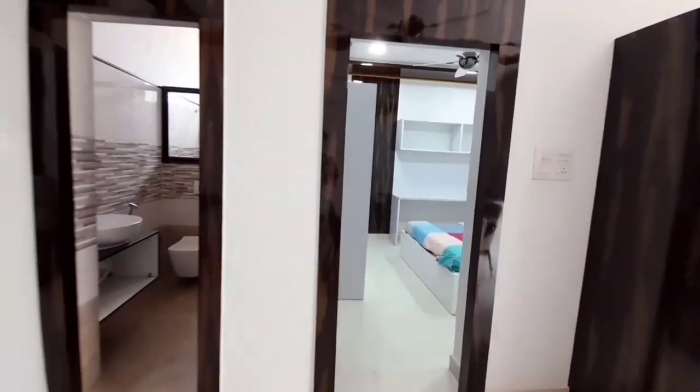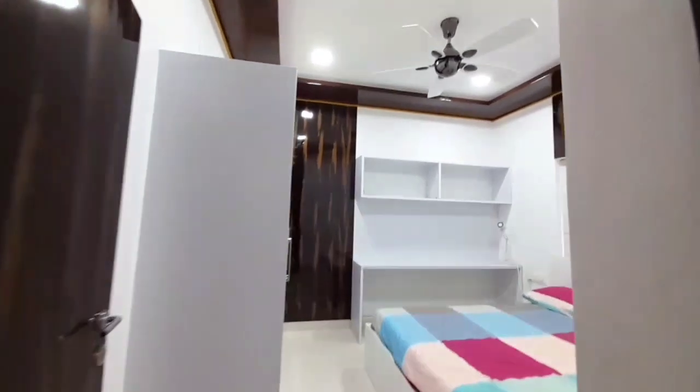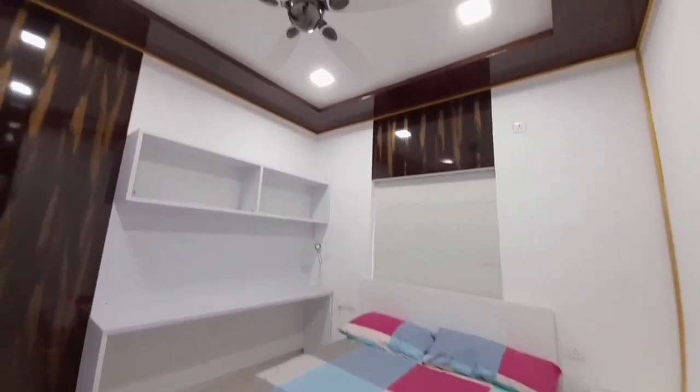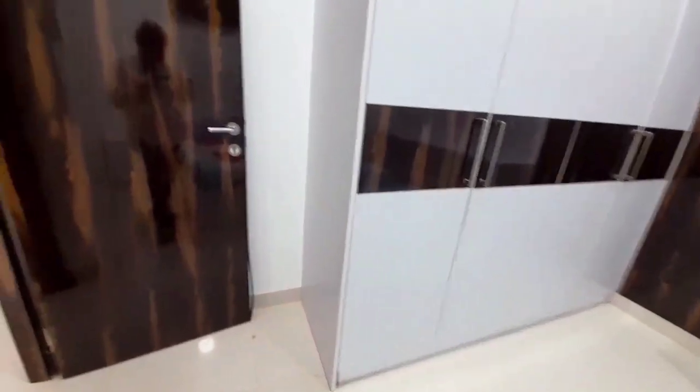The 2BHK flat has a living area, dining area, two bedrooms, one attached toilet, and one common toilet. The kitchen has a wash area and one utility space. There is also a wet and dry area.